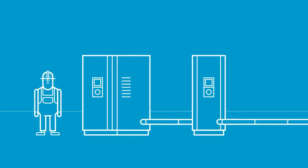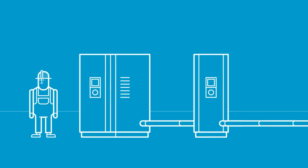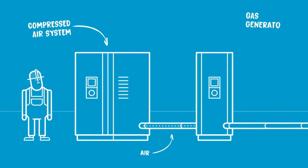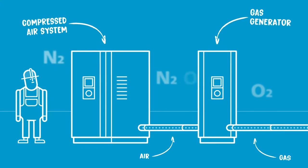That's what's happening in the field of industrial gases. New technologies allow you to generate the nitrogen or oxygen you used to buy. And all it takes is a compressed air system, which you probably already have, and a gas generator. After all, nitrogen and oxygen already are in the air all around us.